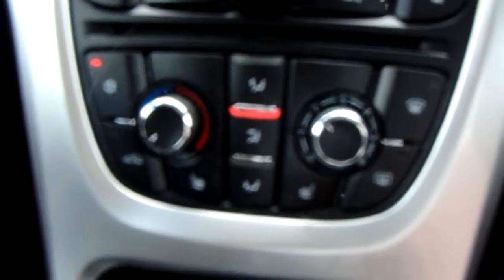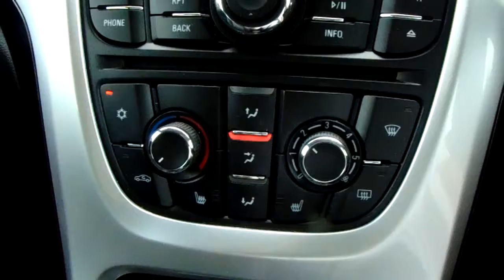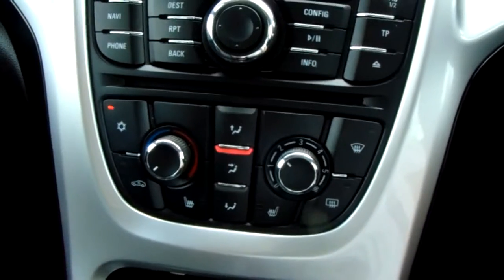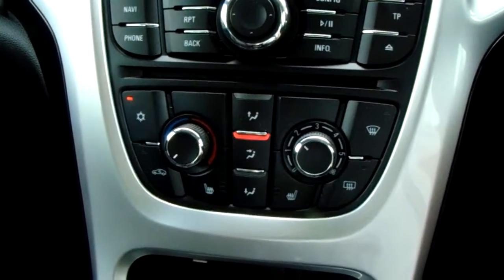Moving up past that, you'll have the heating and air conditioning for the car. They can be accessed on your left-hand side there, with your heated seats accessed just here. So this car is more than capable of keeping you warm through winter, as well as keeping you cool through summer.